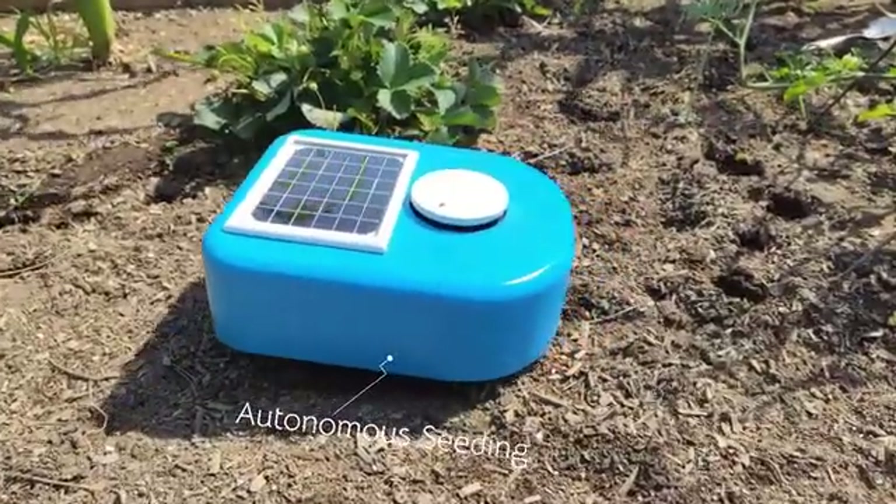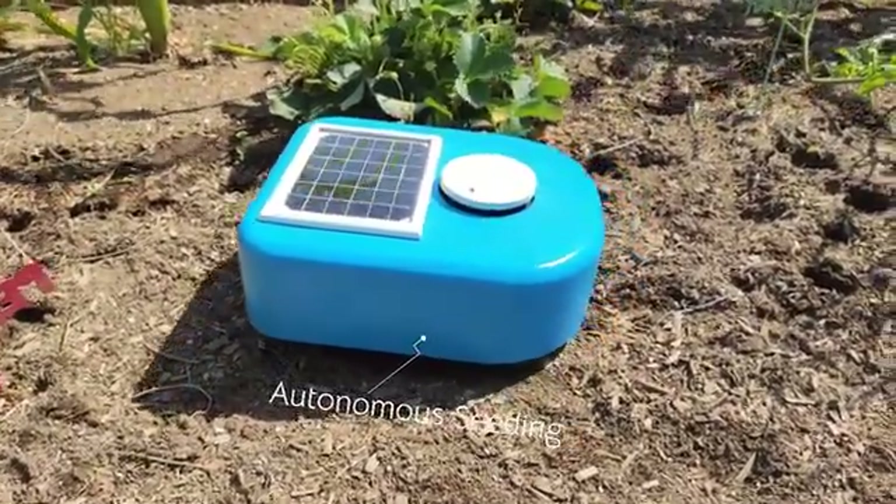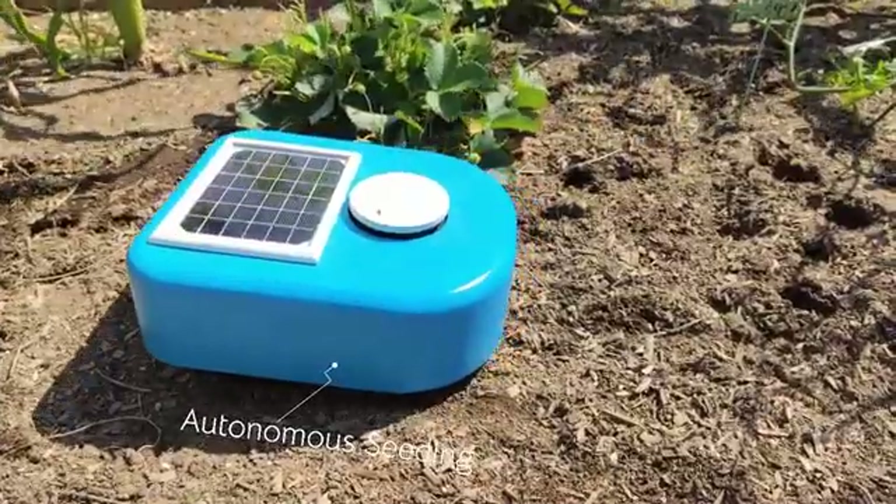What sets Cybele apart from other garden robots? Not only can Cybele weed your garden, she can plant the seeds all by herself.